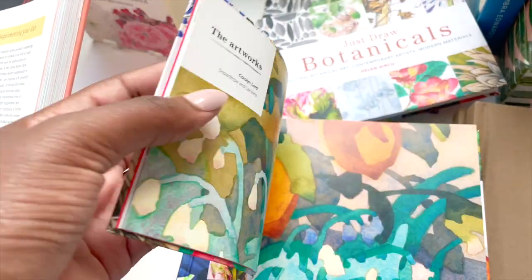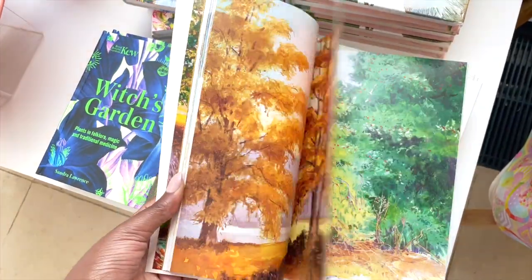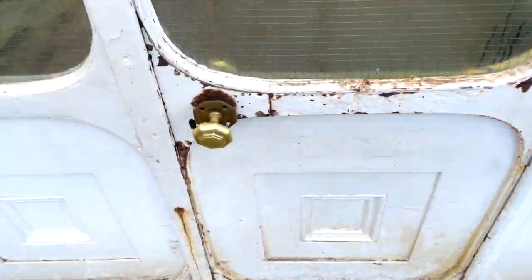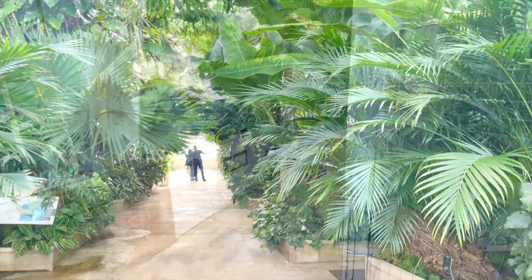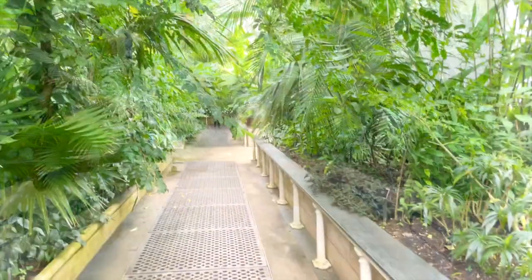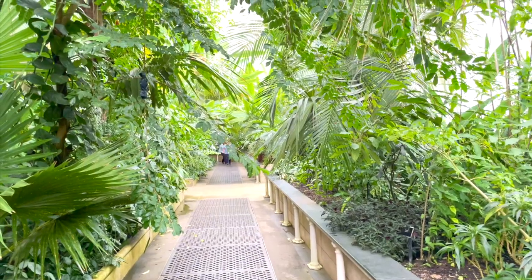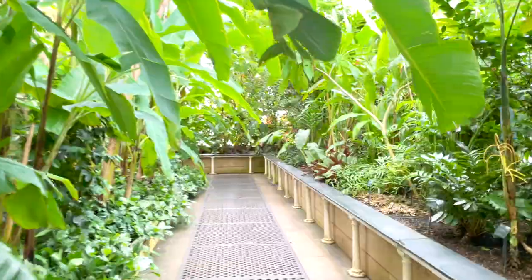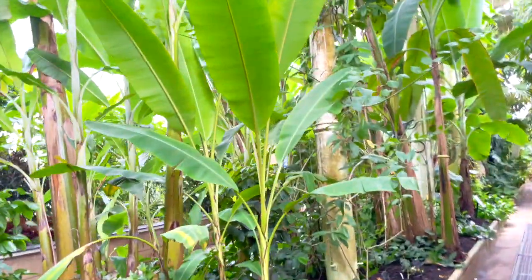I then saw the shop and had to stop to check out some potential purchases, although I didn't buy anything because I had to run to the next place, which was Palm House. This place was so hot — I don't even know how many times I talk about the heat in this video — but it was so unreal, so worth it. I stayed there probably longer than I should have, but again it was because it was so beautiful.